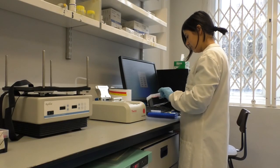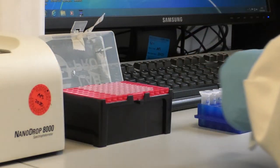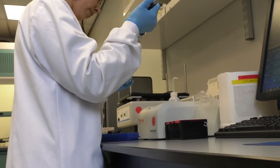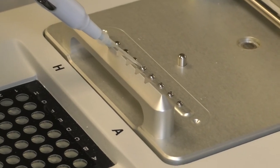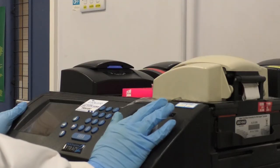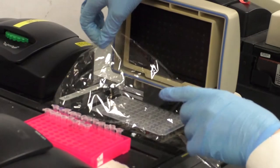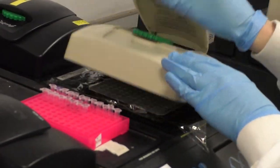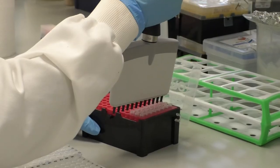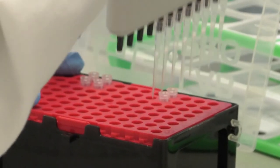Otters, like humans, have two sets of chromosomes and therefore have two copies of each DNA fragment. They inherit one fragment from the mother and another from the father. By comparing the length of these fragments between samples, the team can work out which samples came from different individuals and how many individuals were present in the study site in total.